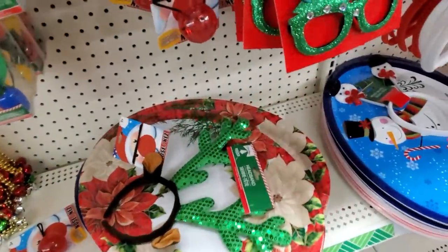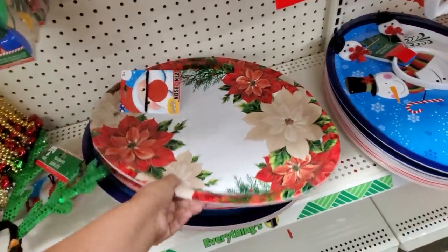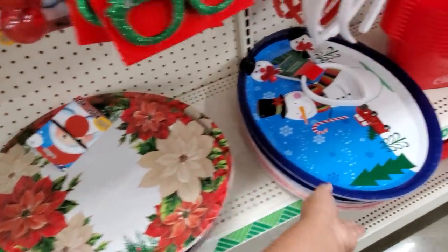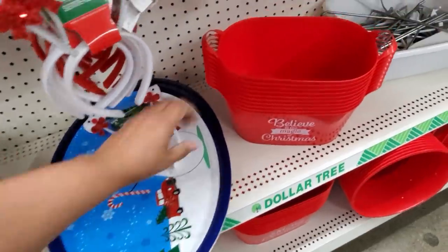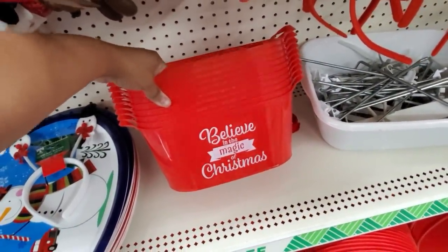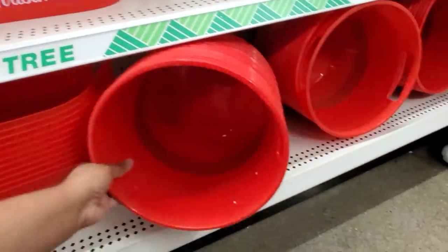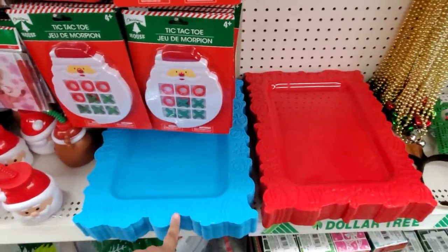Okay, we have some trays. I love these because they're a dollar — put cookies on there and lay it on the counter. I only have that in the snowman. And believe in the magic of Christmas. Was that the Santa? Yeah.